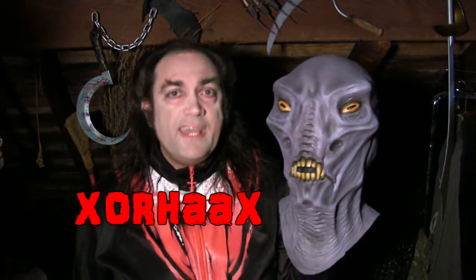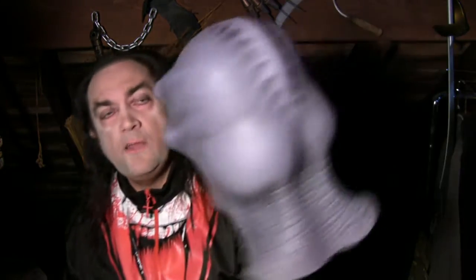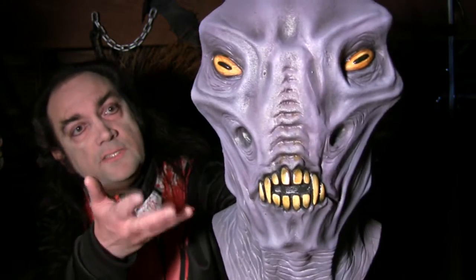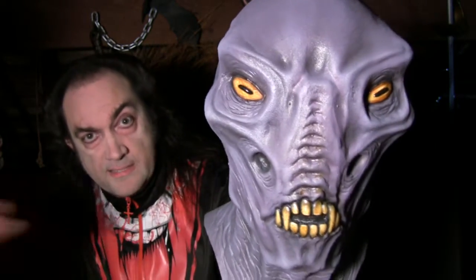This one right here was created by Ed Edmonds of Distortions Unlimited — a very rare mask from a long time ago with the strange name of Xorhaax, spelled X-O-R-H-A-A-X. Old Xorhaax was created by Ed Edmonds in about 1980 or 1981, when he was just starting out making really cool original space aliens that looked like refugees from the old classic Outer Limits TV series or maybe the Star Wars Cantina from the 1977 Star Wars — the Mos Eisley Cantina.